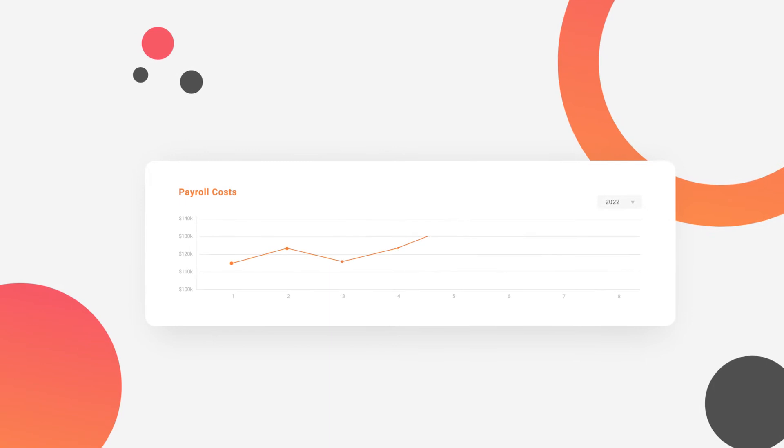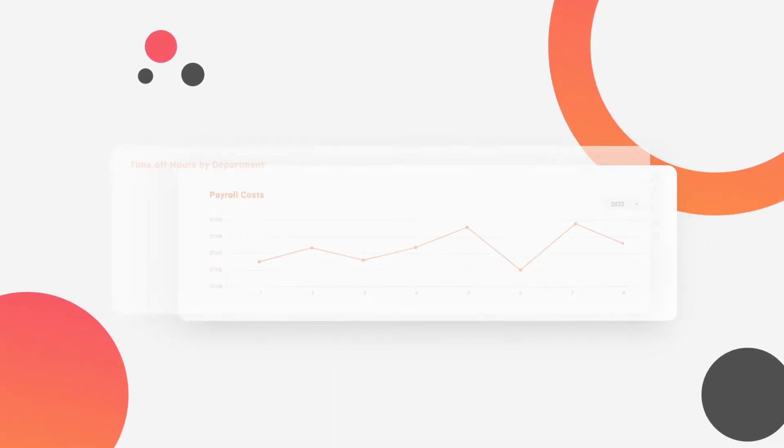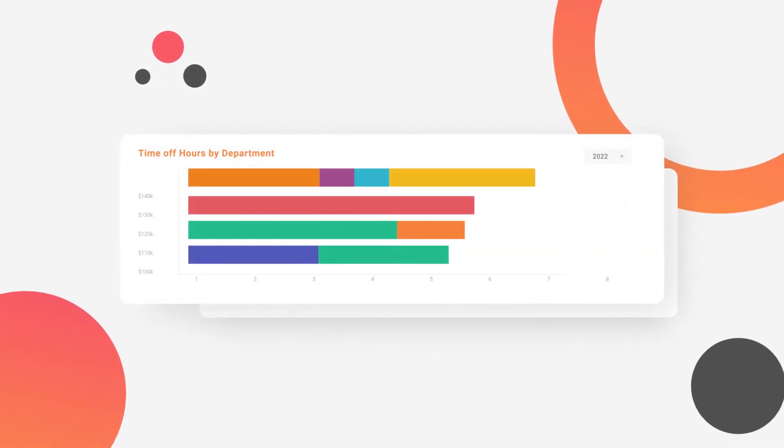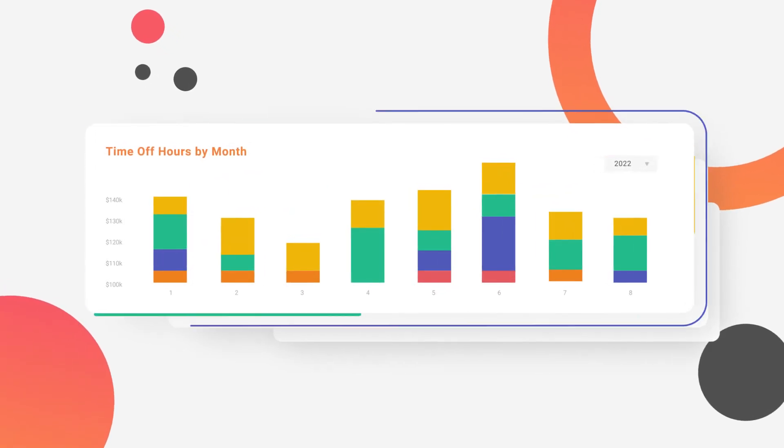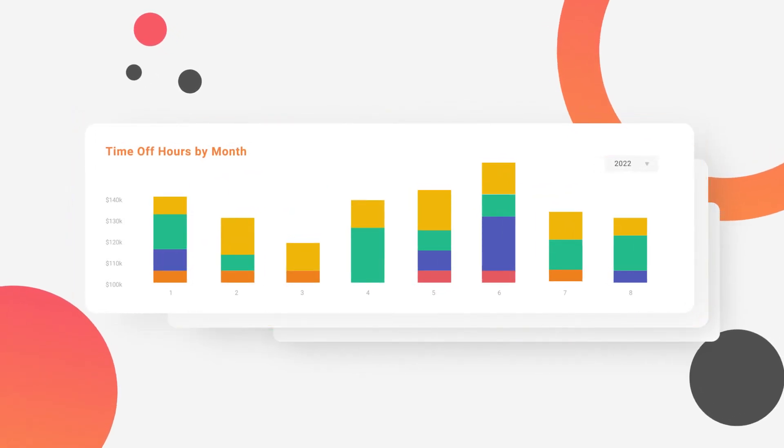Best of all, you don't need to be a computer whiz to get the information you need. Quickly filter through the data, see it clearly displayed in charts and graphs, then create and share reports that are insightful and, dare we say, beautiful — in seconds instead of days.